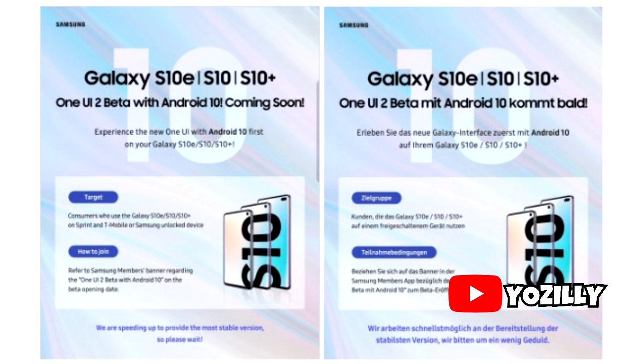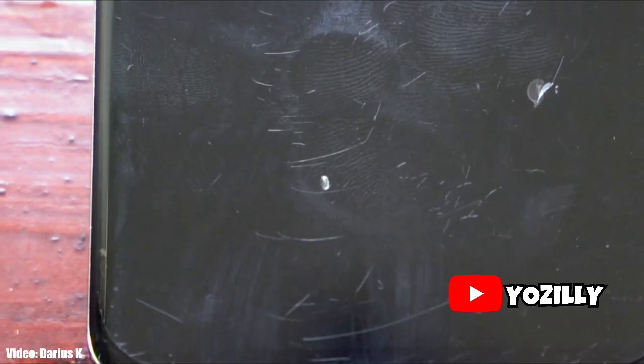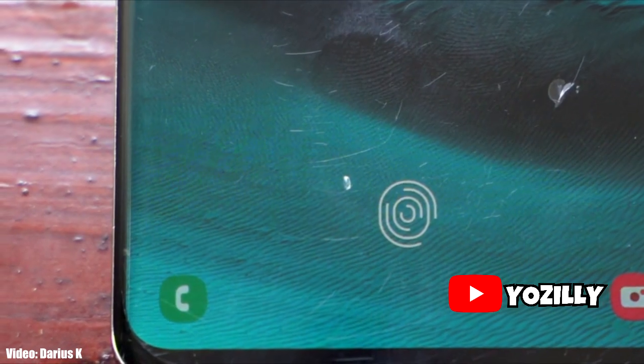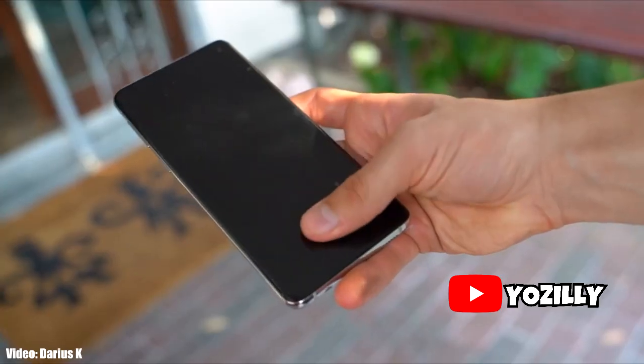Looking at these teasers, none of them actually reveal the start date of the beta testing period. This software update is particularly interesting because in addition to Android 10, it will also bring the sequel to Samsung's One UI — that is going to be One UI version 2.0.